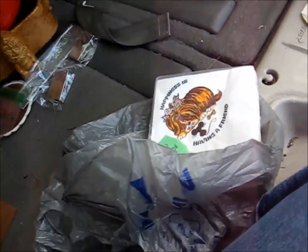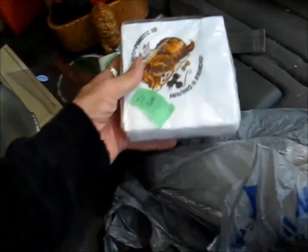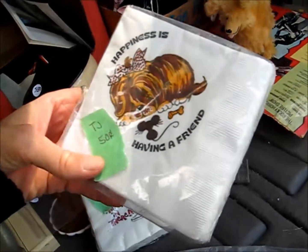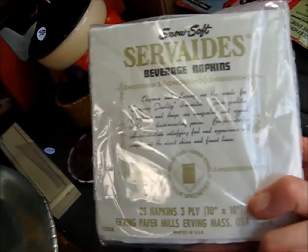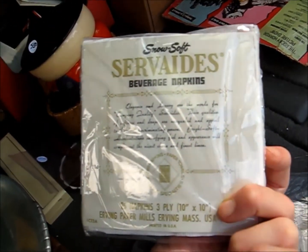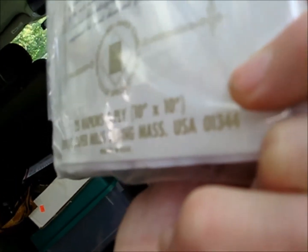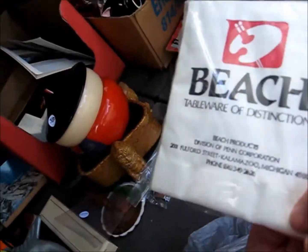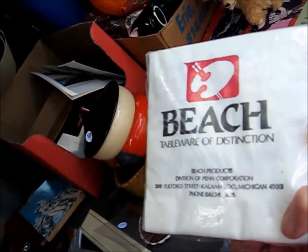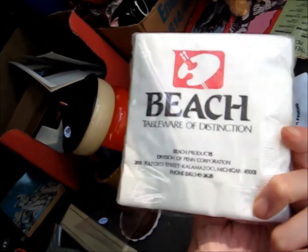They had napkins. I didn't buy the open pack, but these were not open. This one is 'Happiness is Having a Friend' — is that a Pomeranian? It's 50 cents. These are fairly old Snow Soft Surveyed Beverage Napkins, 25 napkins, Irving Paper Mills, Irving, Massachusetts, USA. And then this one — 'Hang in There' — that's cool. 50 cents. It's Beech Tableware of Distinction, Beech Products, Penn Corporation, Kalamazoo, Michigan.